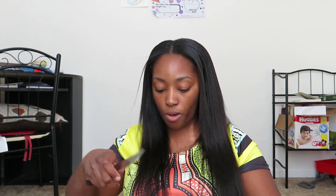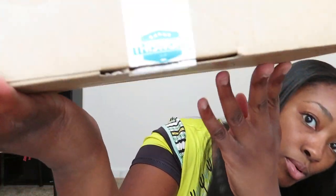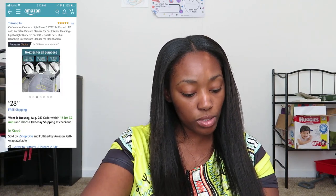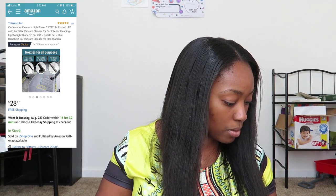Let me get it open for y'all. So a little bit about the company — the name of the company is called This Works. So y'all can see it. It's a car vacuum. It is a 12V Portable Powerful Vacuum Cleaner, and this is the model TWCO2. I want to make sure I pull up the right model. I will have all of the links listed below for you guys, so you don't have to worry about that.